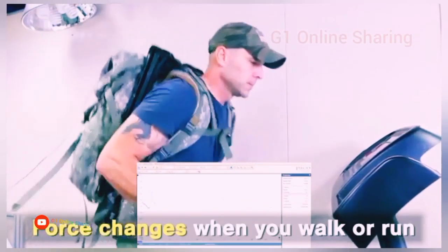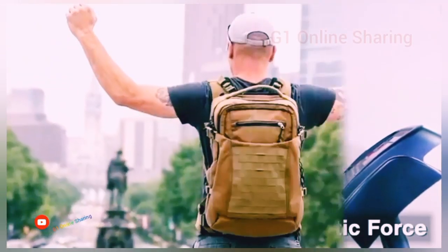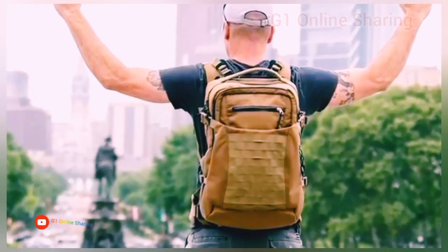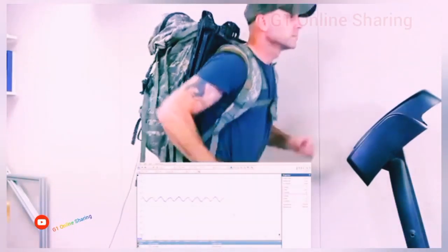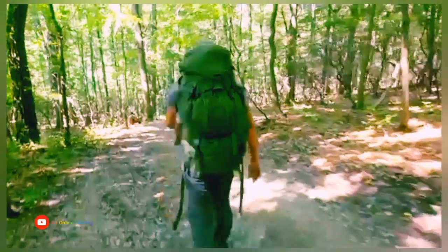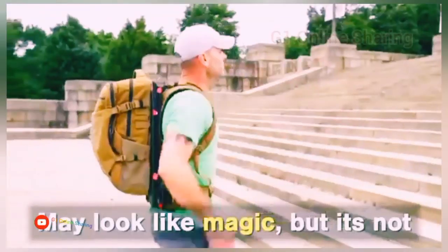As a result, body energy is not wasted on this. The system is perfectly balanced and dampens backpack fluctuations regardless of the weight of the contents, making it lighter. According to the developers, this reduces the load on the spine by more than 80% compared to traditional options.